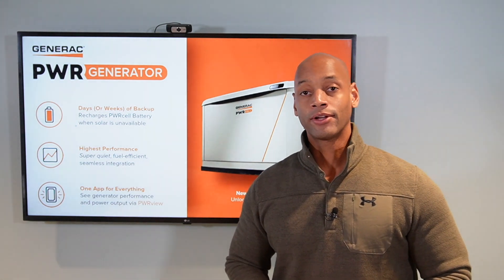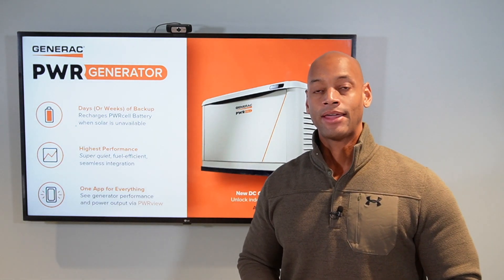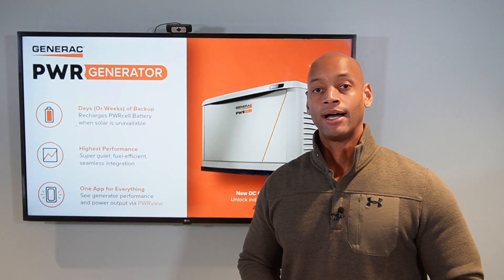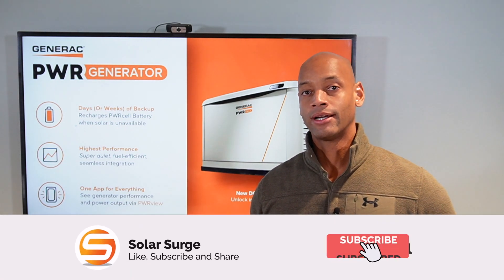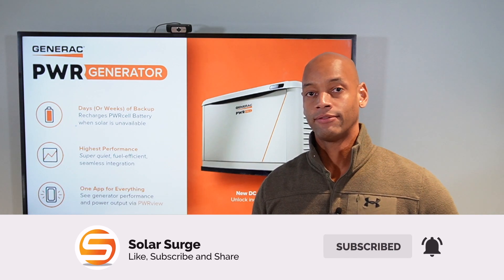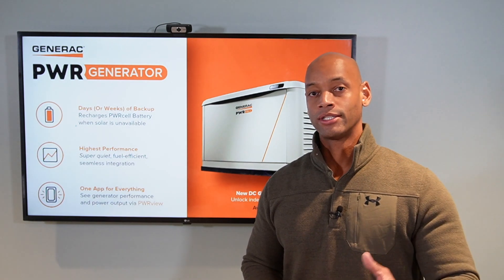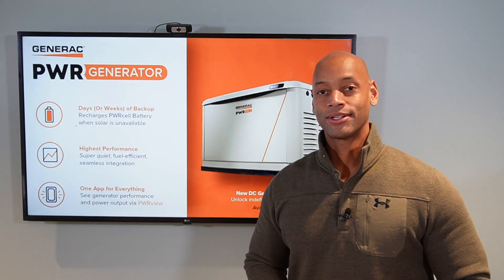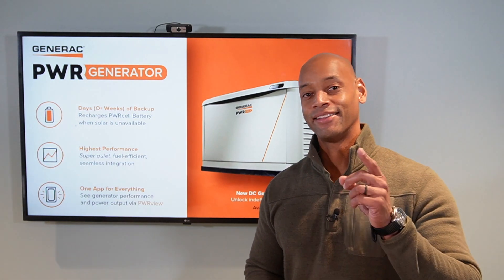As always, if you're getting good value from the information on Solar Surge, make sure you click the thumbs up button — it tells YouTube and other platforms to make the video available to more people. If you haven't done so already, consider subscribing to the channel, where we cover all the latest solar product developments and reviews. Thank you for tuning in to Solar Surge today. I'm Joe Ordea, encouraging you to get prepared and be empowered. Thanks for watching, and I'll see you on the next video.